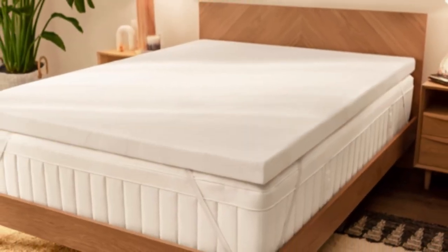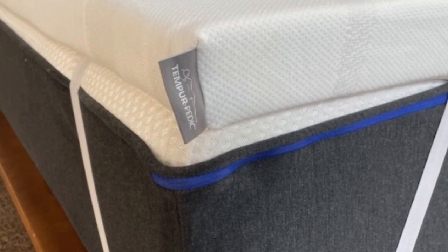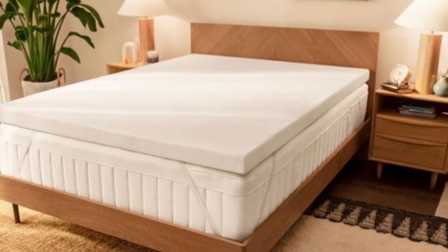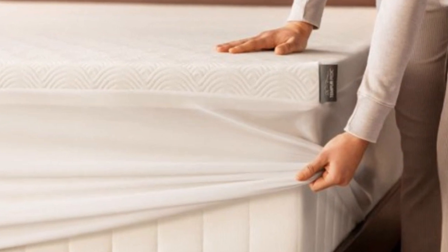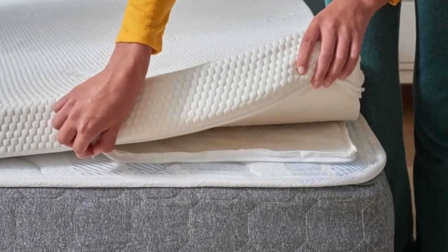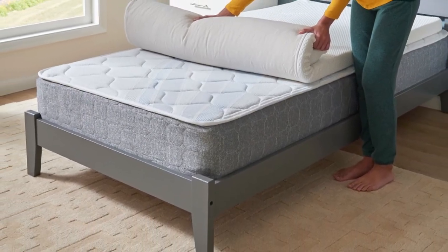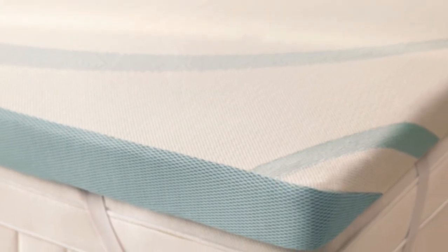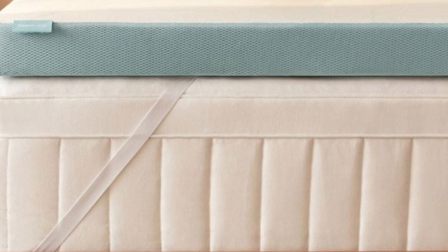The Tempur-Adapt topper can provide a temporary fix for anyone whose mattress has become saggy or indented with years of use. The foam also absorbs motion and isolates transfer quite well. If you use a bouncy mattress and tend to wake up when your partner moves or gets up during the night, the Tempur-Adapt topper should help cut down on sleep disturbances. The foam is encased in a breathable knit cover that can be removed and machine washed. Six standard sizes are available. Tempur-Pedic offers free ground shipping in the contiguous U.S., with no returns permitted, but each order is backed by a manufacturer's warranty covering structural defects for up to 10 years.